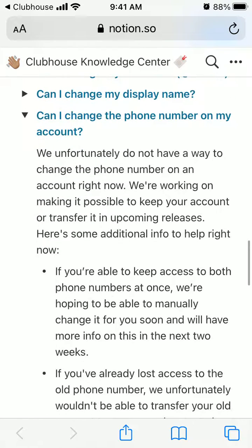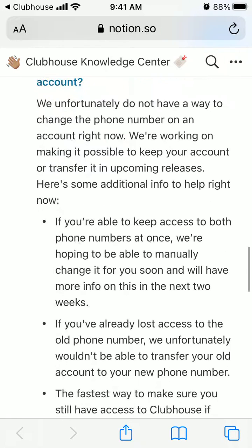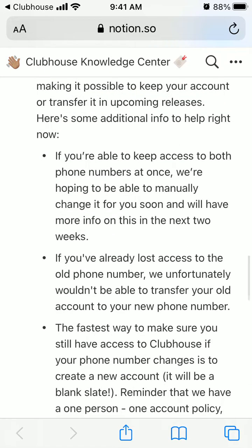Can you change your phone number on Clubhouse? Reading through their help center, unfortunately there is no way to change the phone number on an account right now. It will probably be included in future releases.